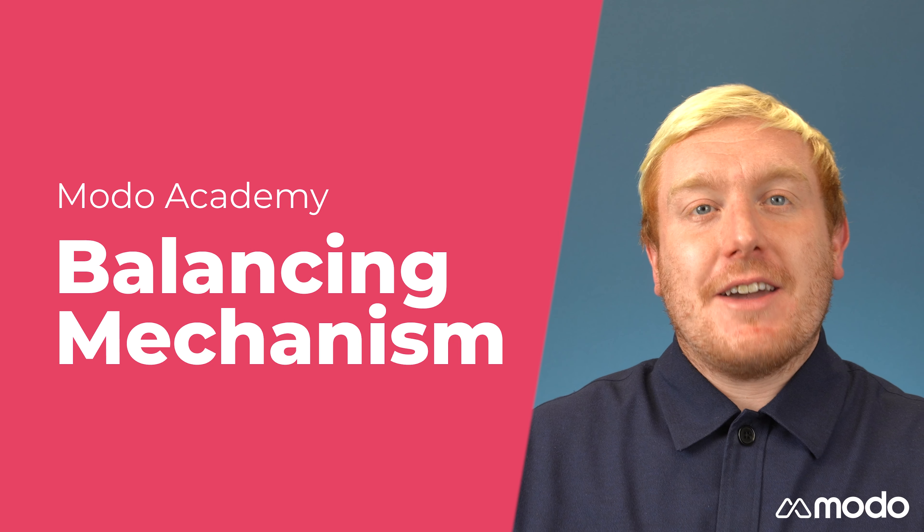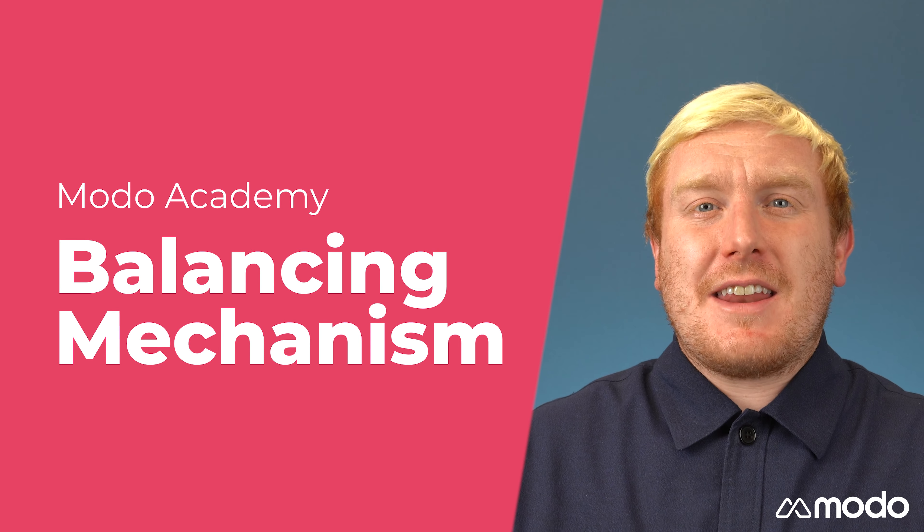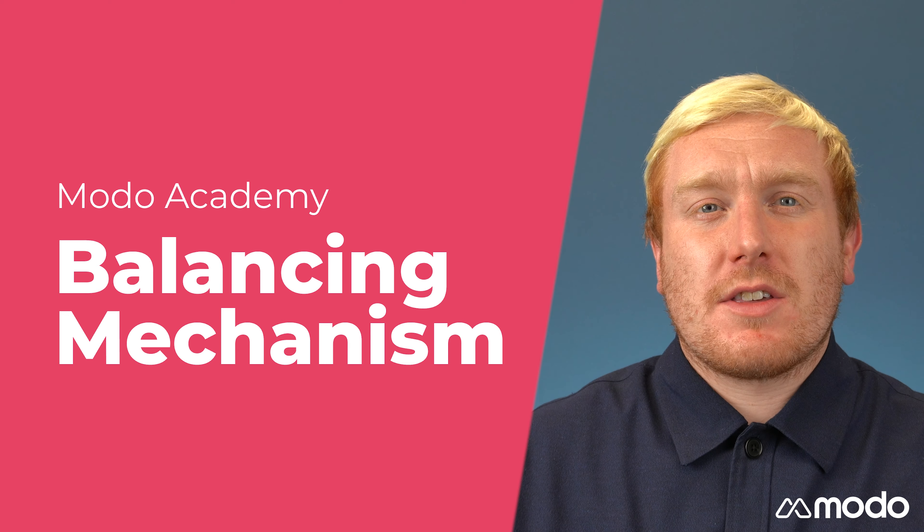Hi everyone, Neil from Modo here. Today I'm going to be explaining how the balancing mechanism works.